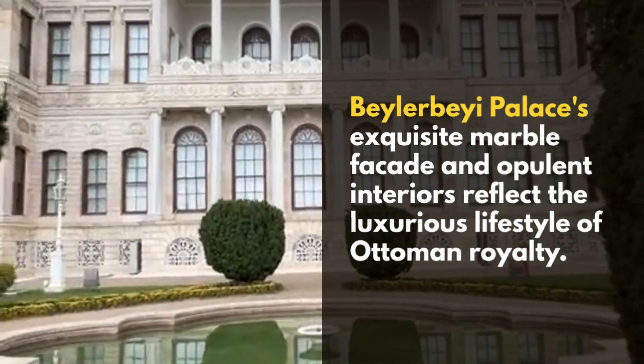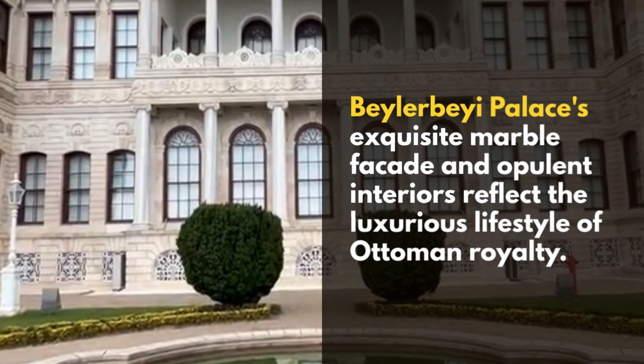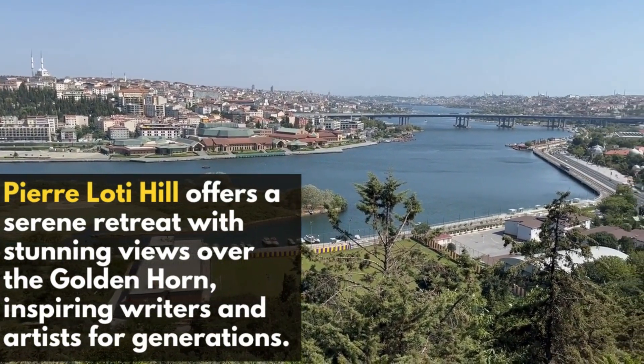Beylerbeyi Palace's exquisite marble façade and opulent interiors reflect the luxurious lifestyle of Ottoman royalty. Pierre Loti Hill offers a serene retreat with stunning views over the Golden Horn, inspiring writers and artists for generations.